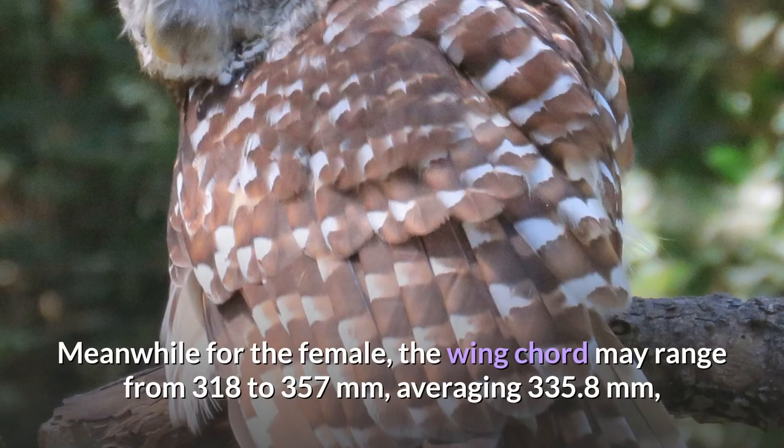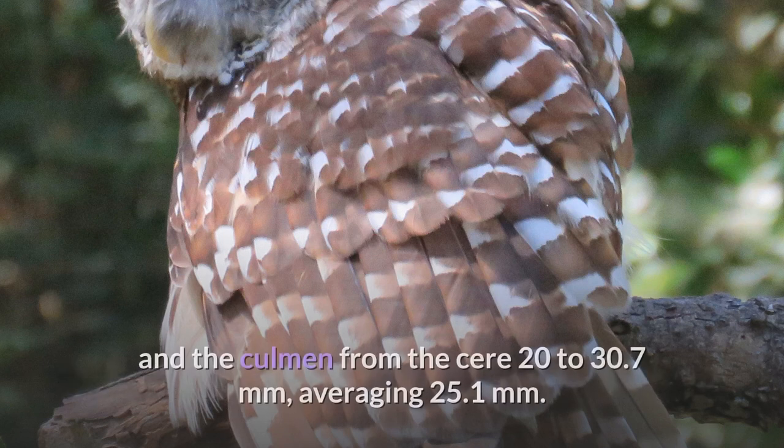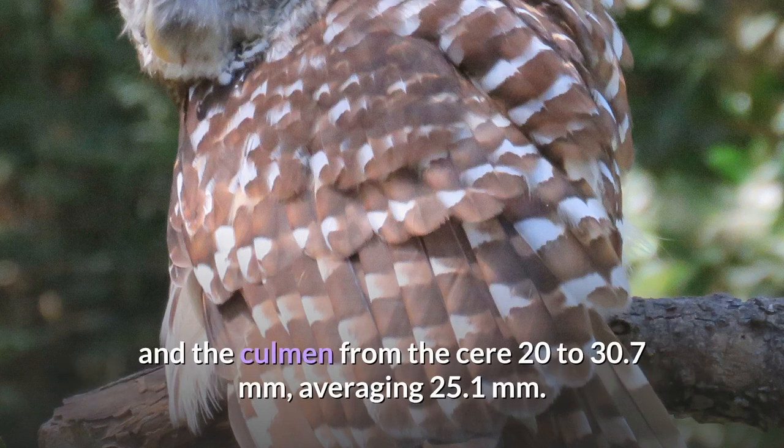Meanwhile, for the female, the wing cord may range from 318 to 357 mm, averaging 335.8 mm; the tail from 204 to 257 mm, averaging 223.3 mm; and the culmen from the cere 20 to 30.7 mm, averaging 25.1 mm.